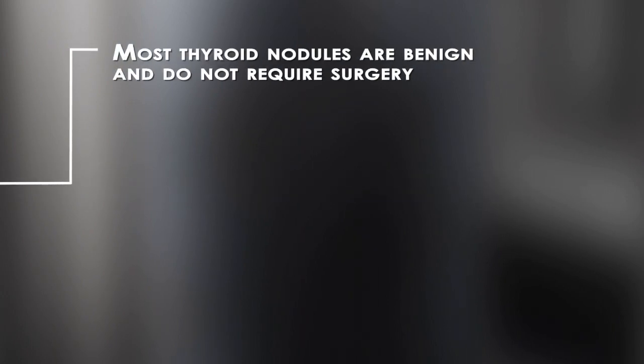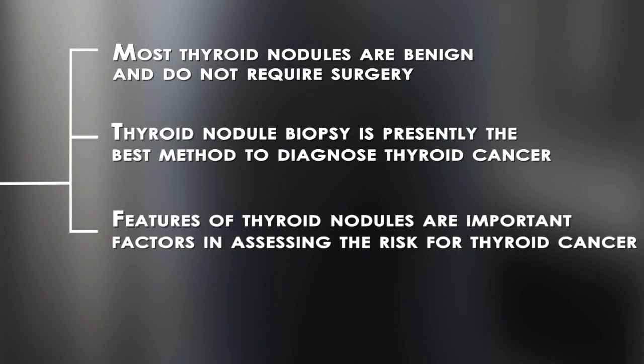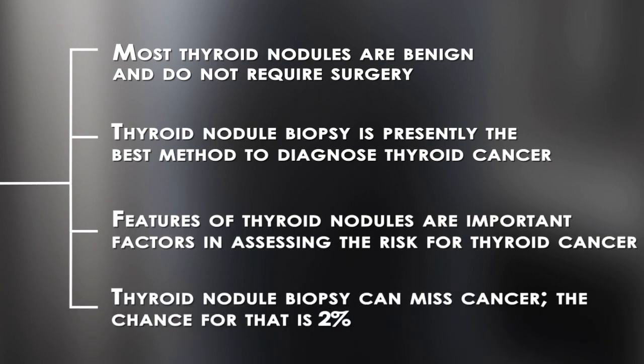Most thyroid nodules are benign and do not require surgery. Thyroid nodule biopsy is presently the best method to diagnose thyroid cancer. Features of thyroid nodules are important factors in assessing the risk for thyroid cancer. Thyroid nodule biopsy can miss cancer; the chance for that is two percent.